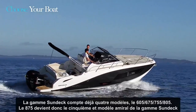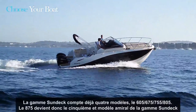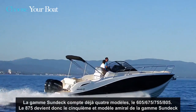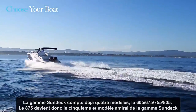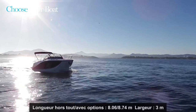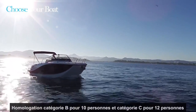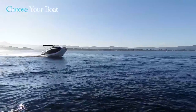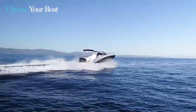The Sundeck series already counts 4 members: the 605, 675, 755, and 805. The 875 consequently becomes the fifth and flagship model of this diverse range, with boats going from 6 to 9 meters. The boat has a length overall of 8.74 meters and a beam of 2.99 meters. You will be able to enjoy the company of 10 people under category B and 12 people in category C.